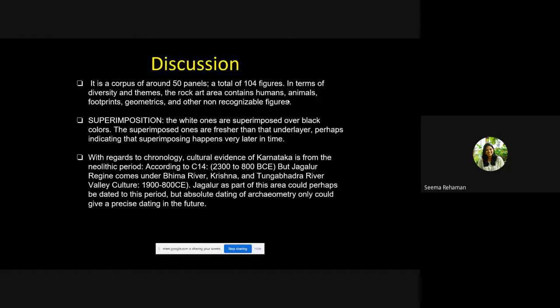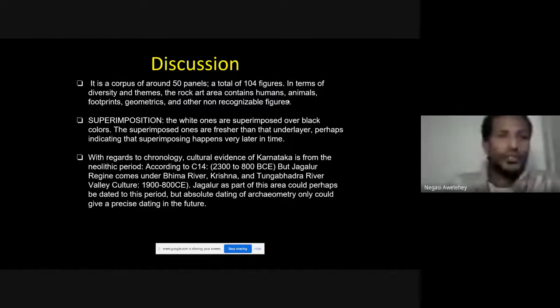The Jagalur region has 50 panels identified so far with a total of 104 figures. In terms of diversity, the themes include humans, animals, footprints, geometric designs, and other non-recognizable figures. Importantly, there is superimposition: white figures are superimposed over black ones, with the superimposed figures being fresher, indicating they were added later in time.